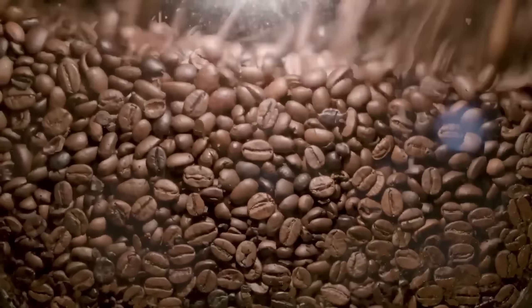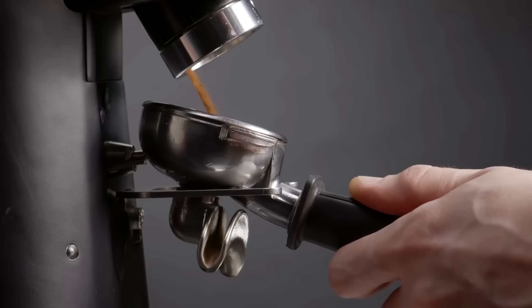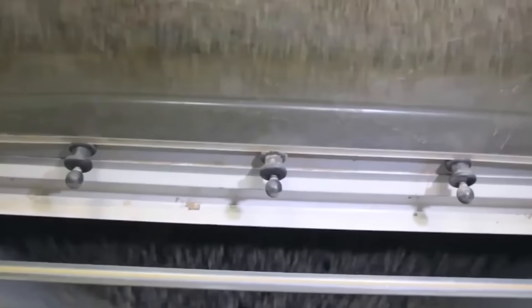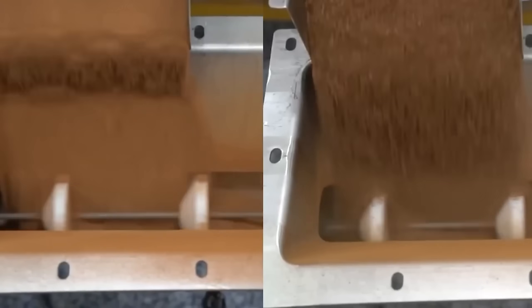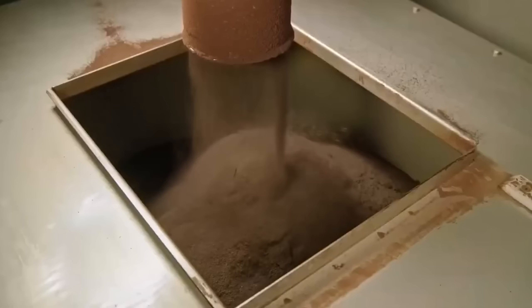The cooled beans are automatically fed into industrial coffee mills that grind them into a coarse powder. Unlike the coffee you brew at home, this powder has a very specific purpose — it's going to be brewed into an incredibly concentrated coffee extract. This extract is created using a combination of steam and pressure in massive stainless steel tanks, extracting maximum flavor and caffeine from the ground coffee to create a liquid far stronger than any espresso you've ever tasted.